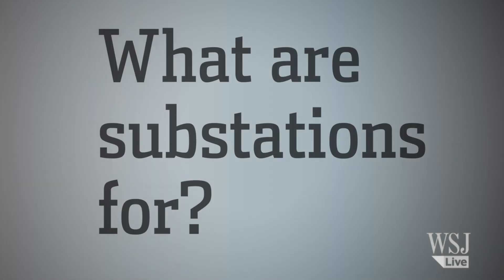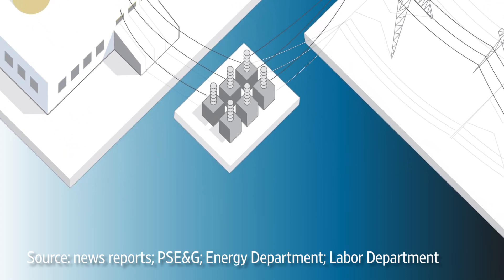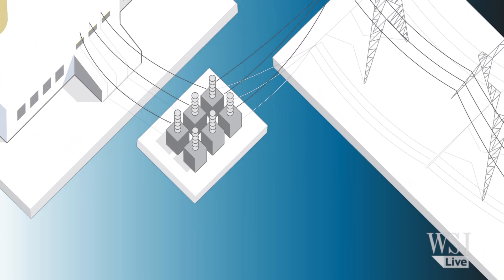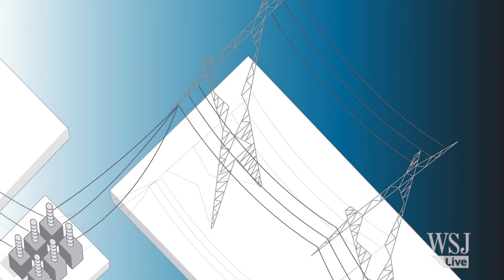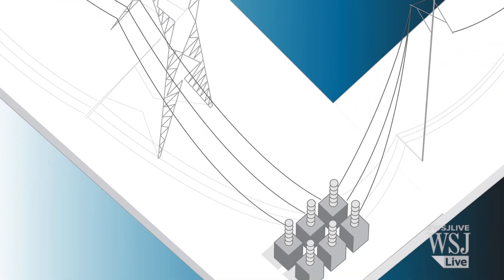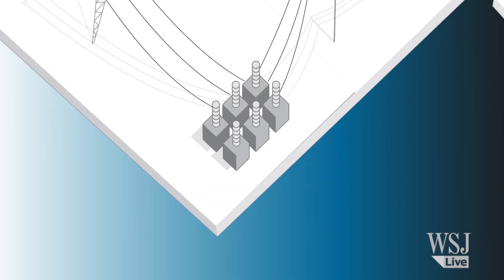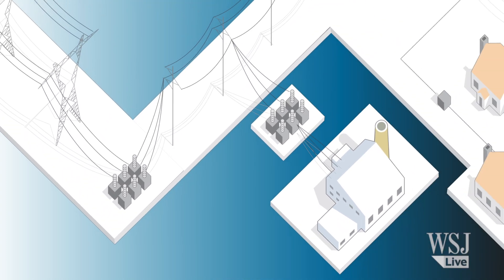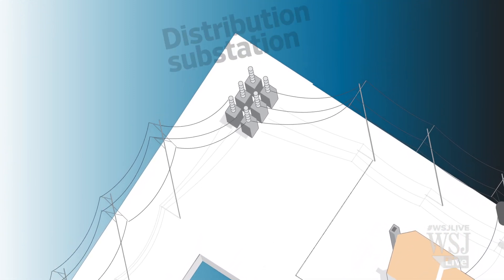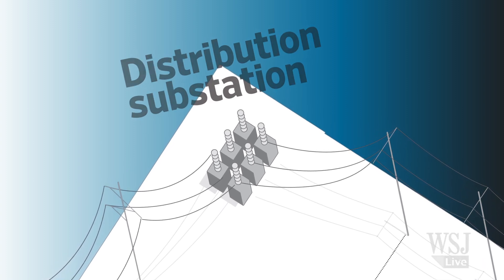What are substations for? They're essential. When power leaves a generating plant, it usually goes to a step-up substation to increase the voltage before the electricity can ride the high voltage transmission lines. But before that power can get to end users, it must go through another substation that brings the voltage back down again. Some industrial facilities can handle this level, but for homes and offices, the electricity must pass through a separate distribution system with its own substations that brings the voltage down even further.